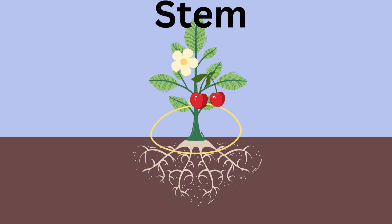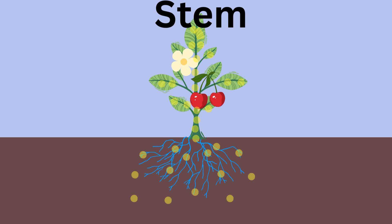Stem. Next up, meet the stem. The stem is like a plant's skyscraper. It stands tall and strong, carrying water and food from the roots all the way up to the leaves.